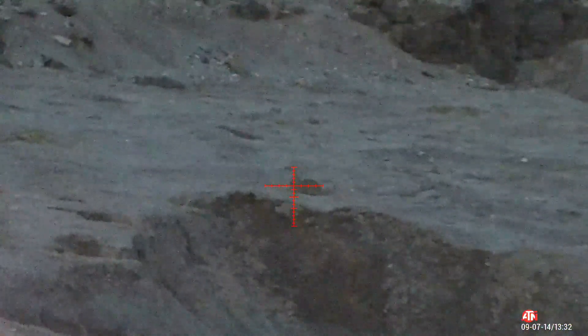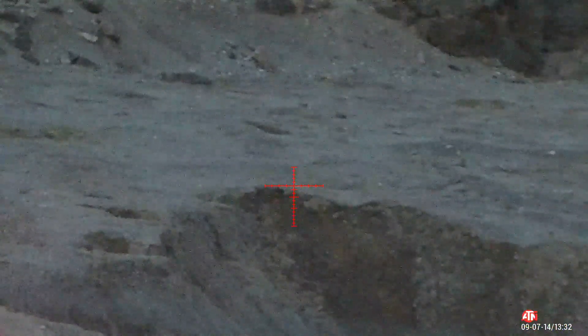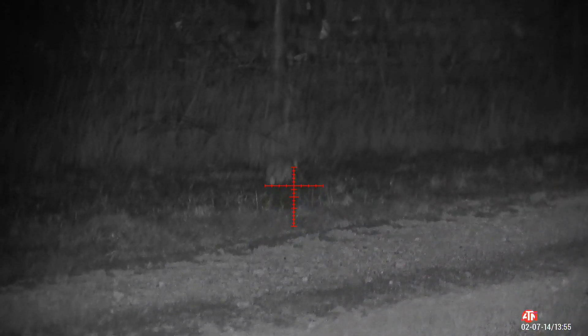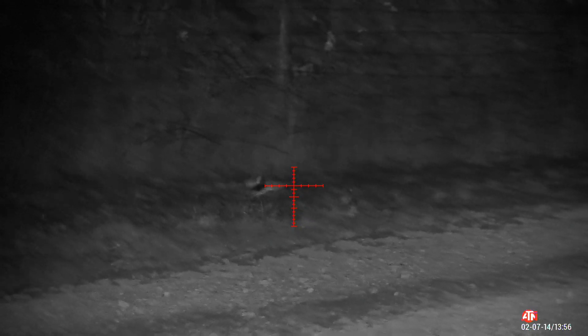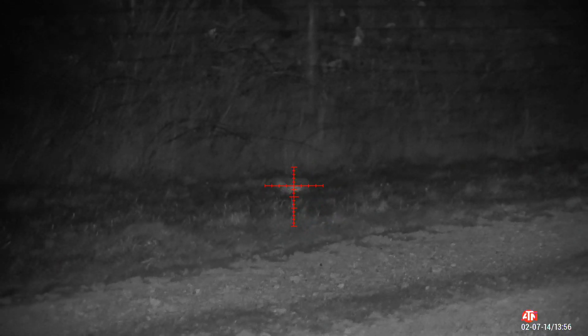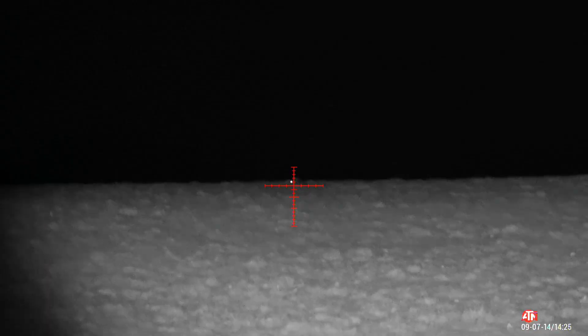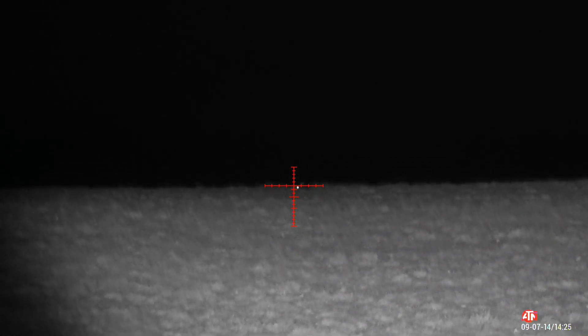The next shot dropped the rabbit nice and clean, but when I went for the recovery it was sat right on top of a rabbit hole — it just slumped forward and fell straight down into the abyss. At this point I'm moving. I take one from the car that's just ventured out from the hedge row — that's the best shot of the evening, estimated at about 65 yards.